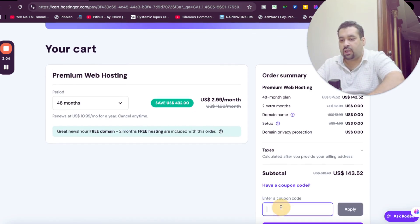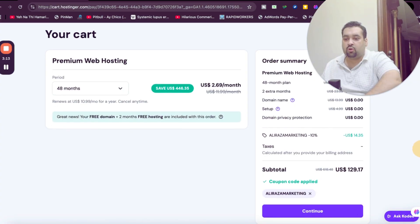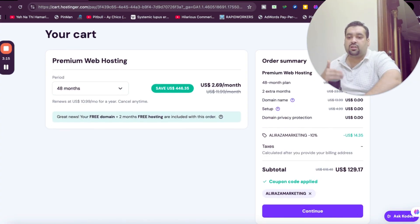Right now it's already at 75% off, but select 'Have a coupon code' and write the coupon code which you can find in the description or the first comment of this video along with the special discount link. Once you apply this coupon code, you can see that your price gets a further discount on top of the already running discount deal.